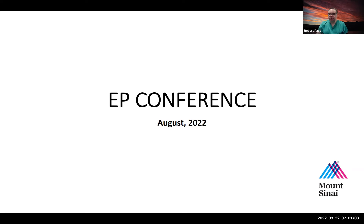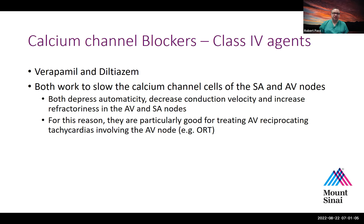We'll start with a brief conference today, continuing our beginning-of-the-year review of drugs. Today we'll go over calcium channel blockers, or class four agents. When we're talking about the Vaughan Williams class four agents, we're talking about verapamil and diltiazem — the two most common calcium channel blockers we use for arrhythmia management.